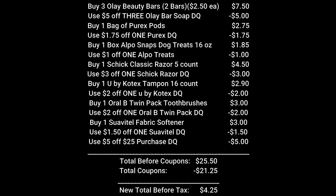The cashier will ring up all of those items and your total will be $25.50. Enter your telephone number at the keypad. $21.25 worth of digital coupons will come off, making your new total before tax just $4.25.